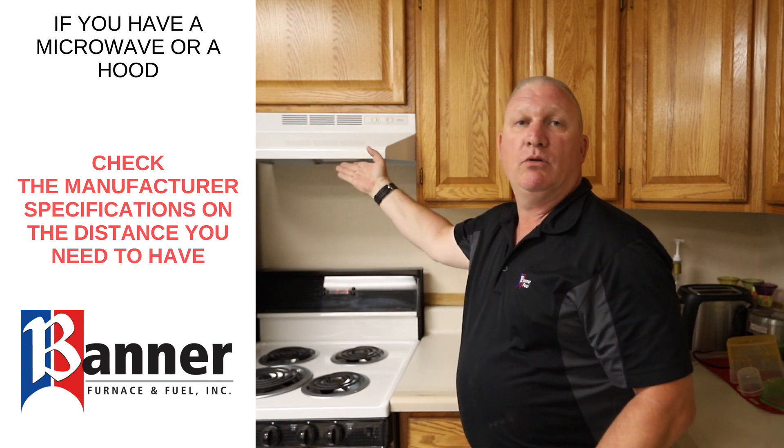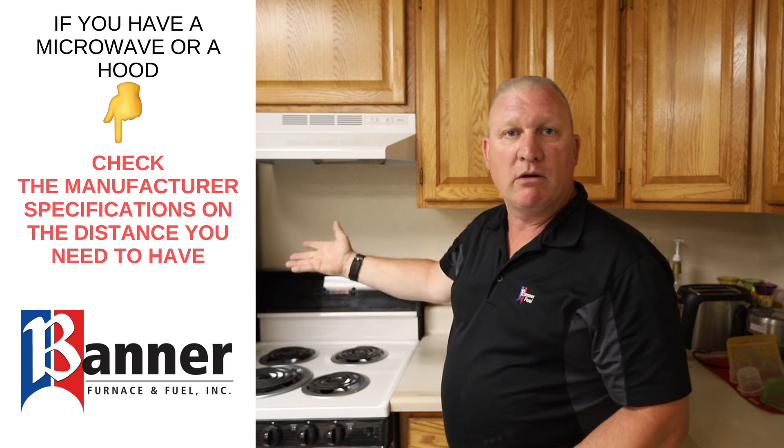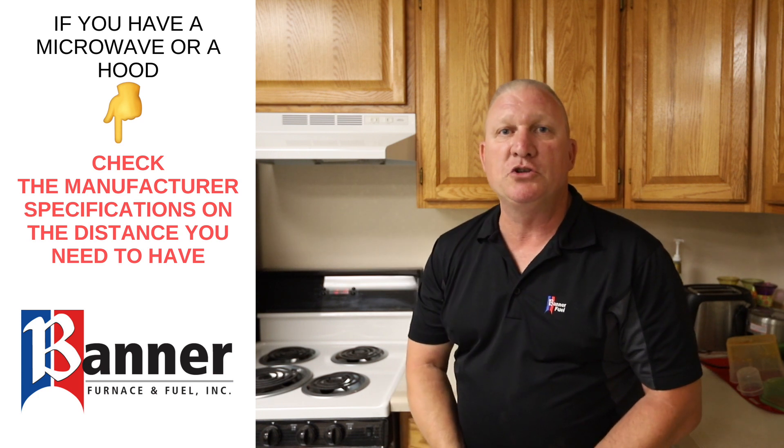If you have a hood or a microwave, then go to the manufacturer's instructions on the range or the microwave and it will tell you the clearances that you need to have.